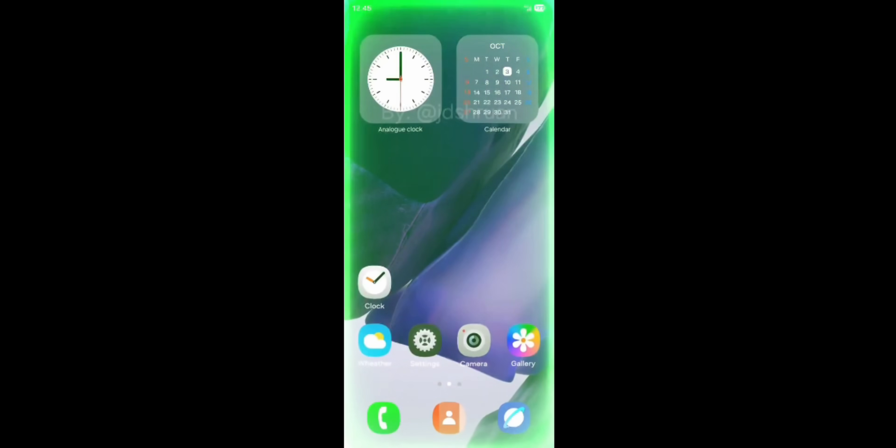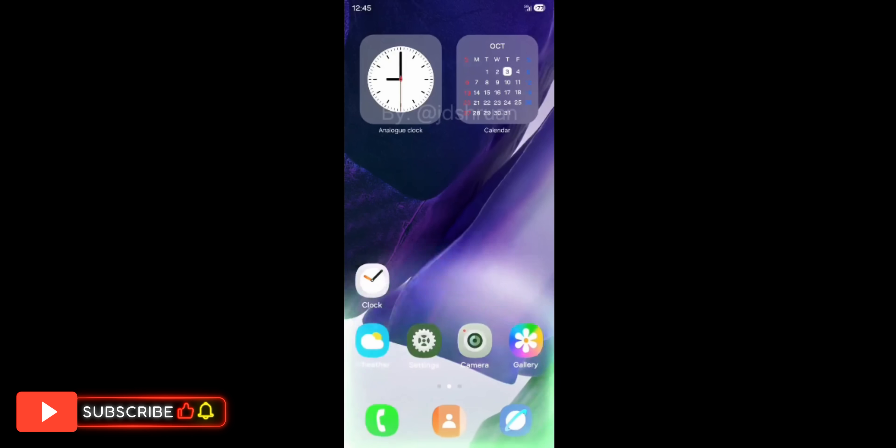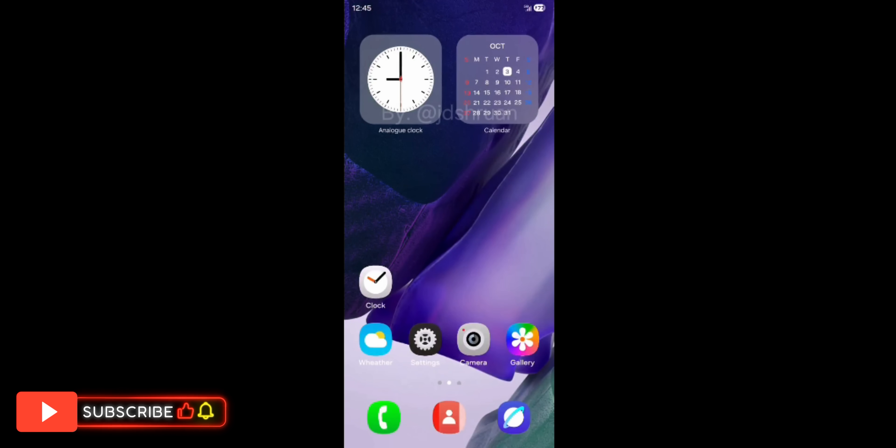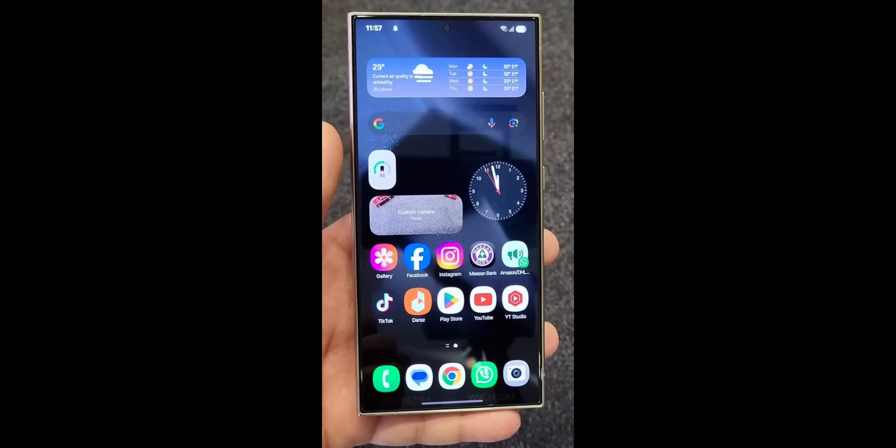Let me know what are your thoughts after looking at these animations, the quick panel, the notification panel, the search bar, the camera app, and the widgets. Do you think these are good? Drop a comment and let me know. After looking at this video, I felt that One UI 7 is going to be something wonderful and refreshing — I'm very excited.